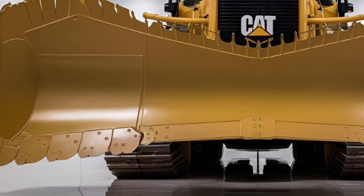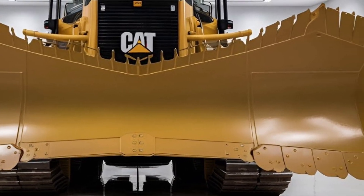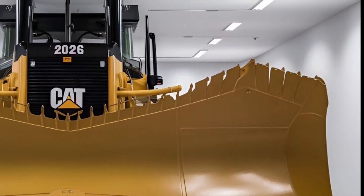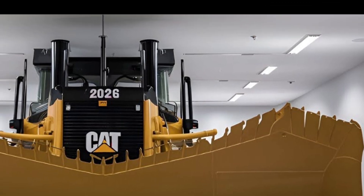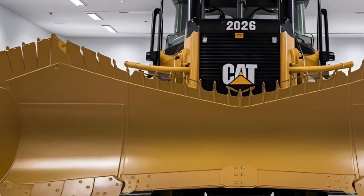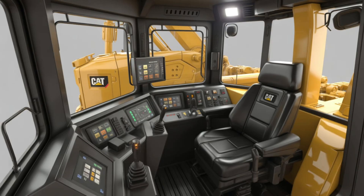At first glance, the imposing design of the D12 2026 tells you this is no ordinary dozer. Its sheer size commands attention, with a massive blade up front capable of handling even the toughest jobs, and a body structure built with reinforced high-strength steel that promises endurance in extreme conditions. This machine has been designed with Caterpillar's legacy of toughness in mind, but with modern updates that meet the demands of a world where efficiency and sustainability are key.